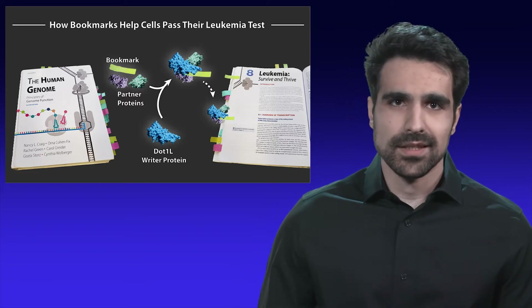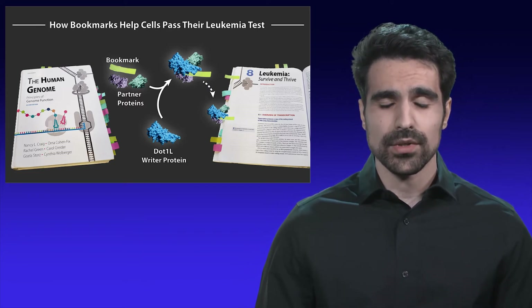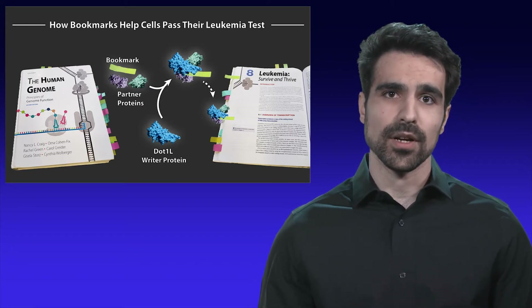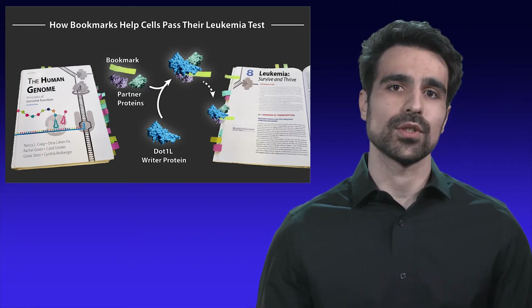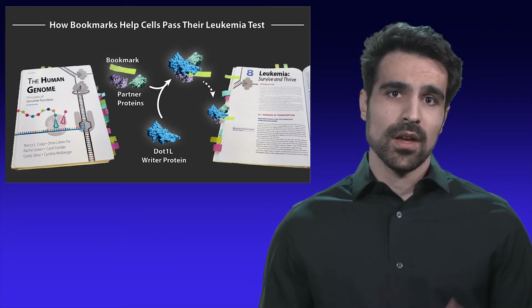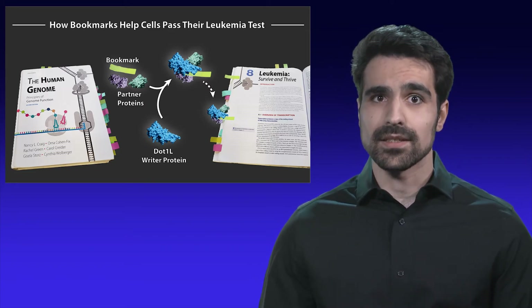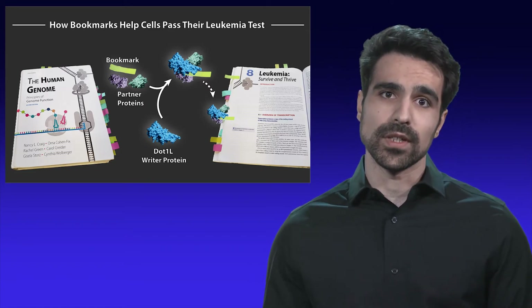So how do our cells know where to find the right information on DNA? Well, unlike this textbook, the human genome doesn't have a table of contents or page numbers. Instead, there is a complex system of bookmarks which guides small biological machines called reader proteins to the appropriate sites of information. Writer and eraser proteins work to maintain this system by attaching and removing bookmarks.